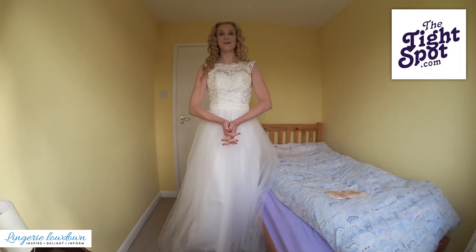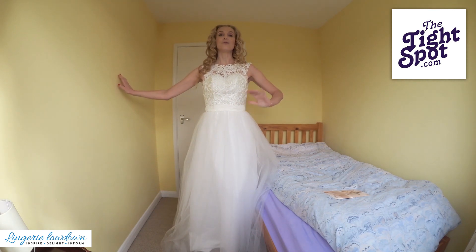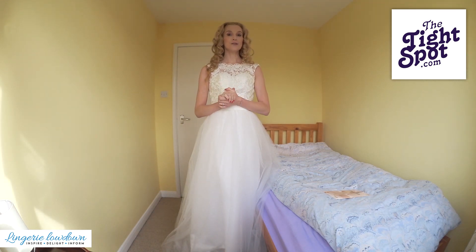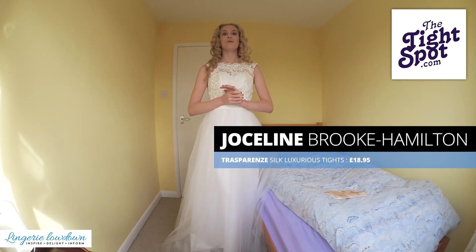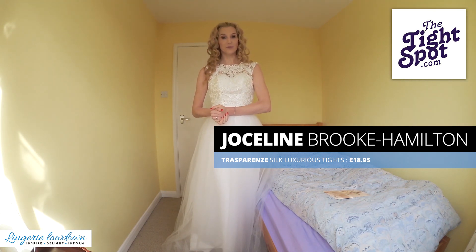Hello and welcome to Lingerie Lowdown, the very best place on the entire internet as far as I'm concerned for reviews that are honest, impartial and detailed of hosiery and lingerie products worldwide from manufacturers around the globe, reviewed for you by real actual people who wear lingerie and hosiery.